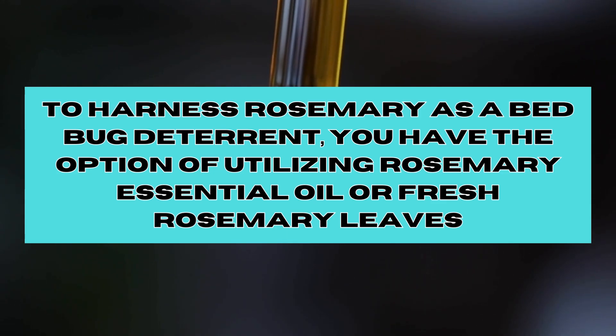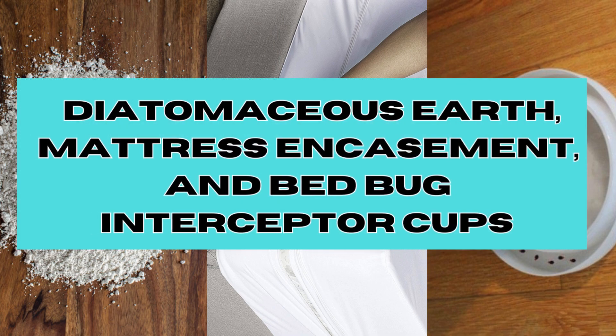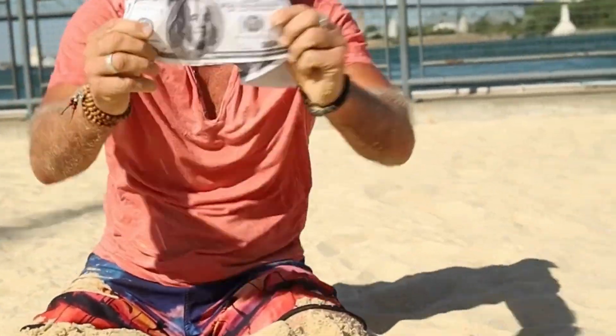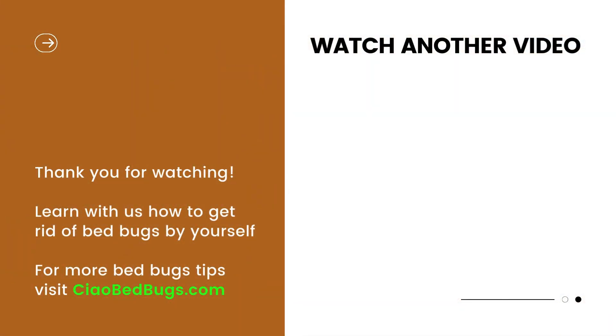So in conclusion, on top of these scents that repel bed bugs, consider using other DIY techniques such as diatomaceous earth, mattress encasements and interceptor cups. In the video description below, you'll discover a list of the most efficient and budget-friendly tools for bed bug problems. Also, please refer to our website, ciaobedbugs.com, for more information on tackling these bothersome insects. See you soon!